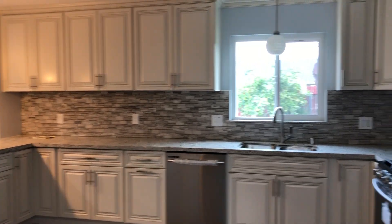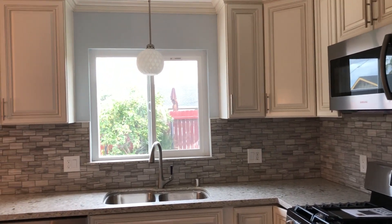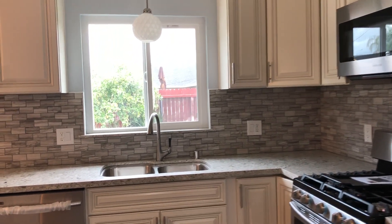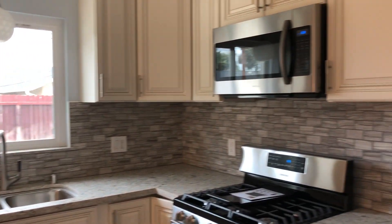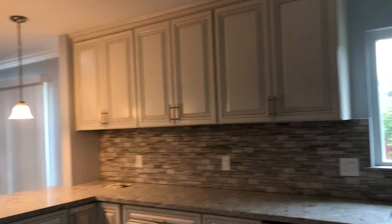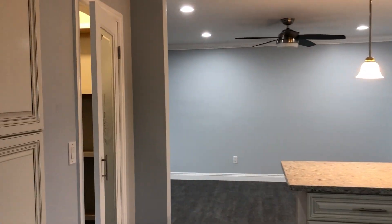Hey everyone, we are entering a very nice fully remodeled kitchen — the entire house is remodeled. I just want to show you all the appliances are brand new, along with the cabinetry, the lights, and the pantry.